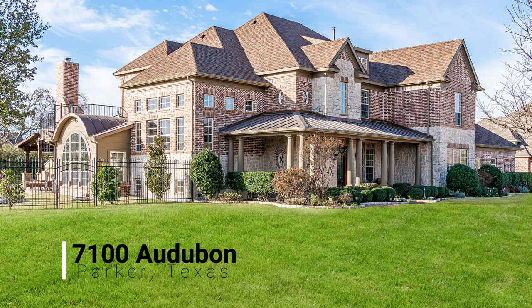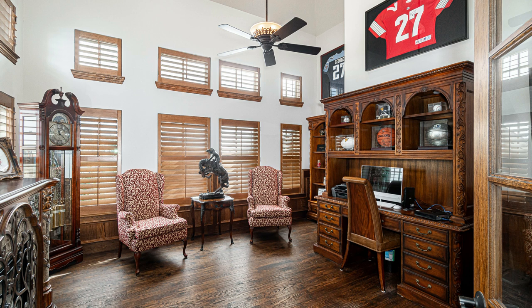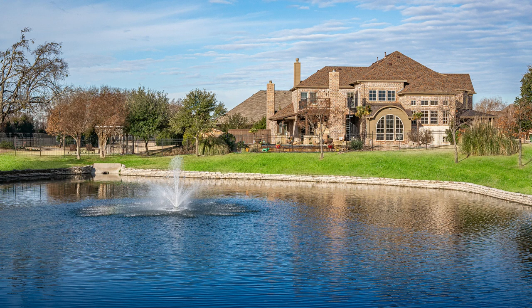As we tour this one-of-a-kind luxury estate on over two acres, you will notice some of the many custom features and updates that have been added. The home features beautiful woodwork and stunning views of the pond located on the east side of the property.